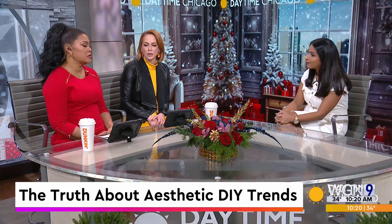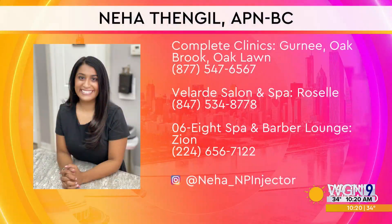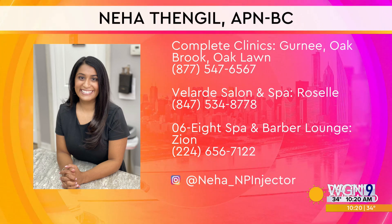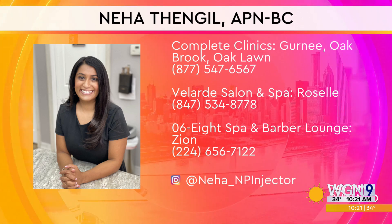So many questions we could ask you, Neha — thank you for the heads up. If you'd like to check out more of Neha's work, she has before and after pictures on social media. You can see her social media handles and the three locations you can find her working out of, if you want to get some work done yourself with a licensed professional.